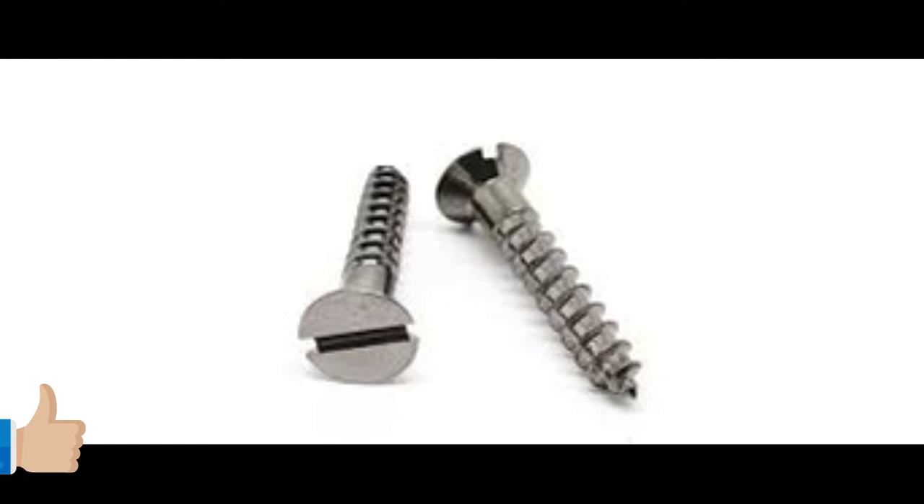Hello everyone, my name is Nothan. Challenge Hardware Knowledge. Today I am going to talk about screws.